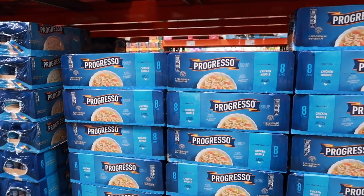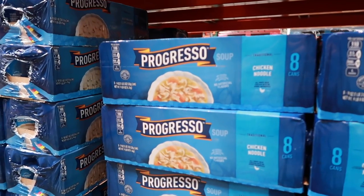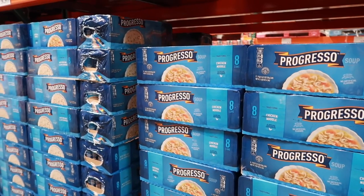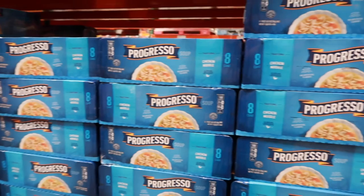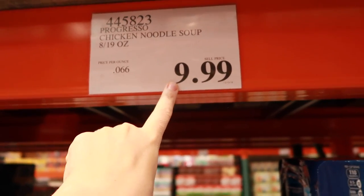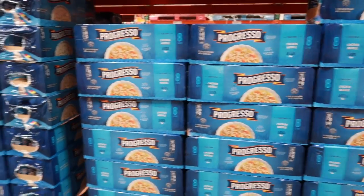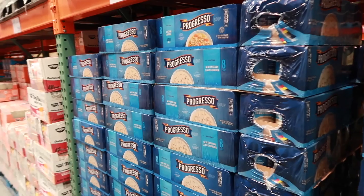I love Progresso Soup. These have gone on sale for a dollar in years past, but with inflation $1.30 is usually what you can get them on sale for. And here at Costco, $9.99 for eight cans ends up being about $1.30-ish per can. So if you like this stuff, buy it at Costco because it is a great stock-up price.